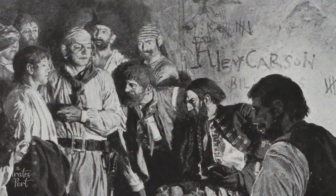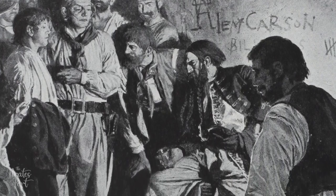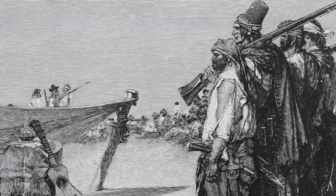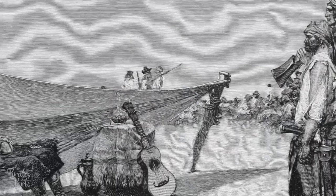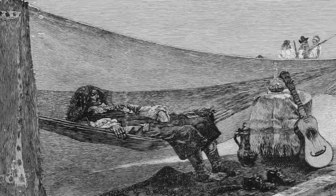I'll start this video off by saying that pirates absolutely drank rum. They also drank beer, wine, brandy, gin, and anything else that would get them drunk. In fact, the Buccaneers in the mid to late 1600s drank much more wine and brandy than they did rum. Today we'll take a look at what pirates drank and why.